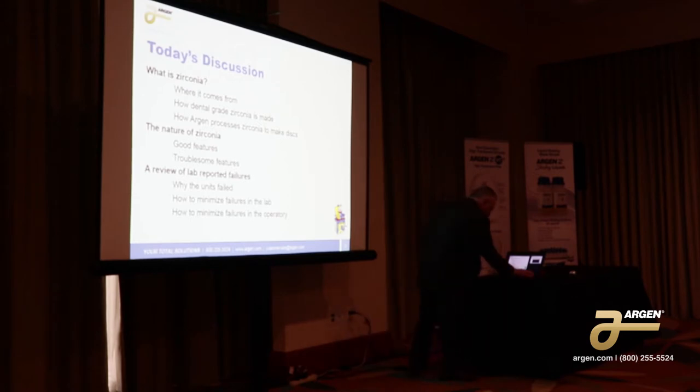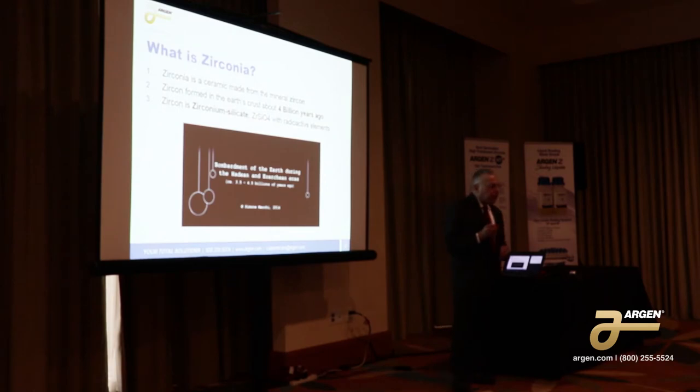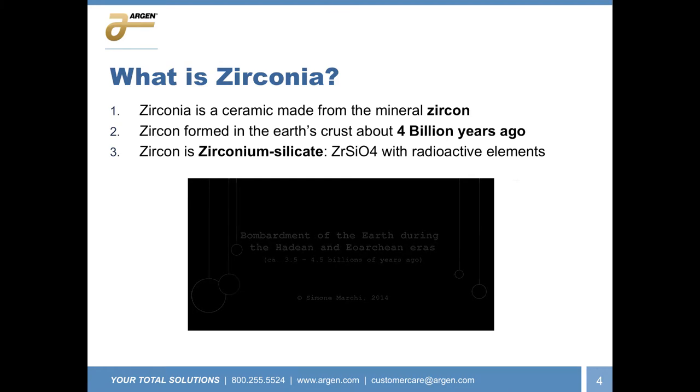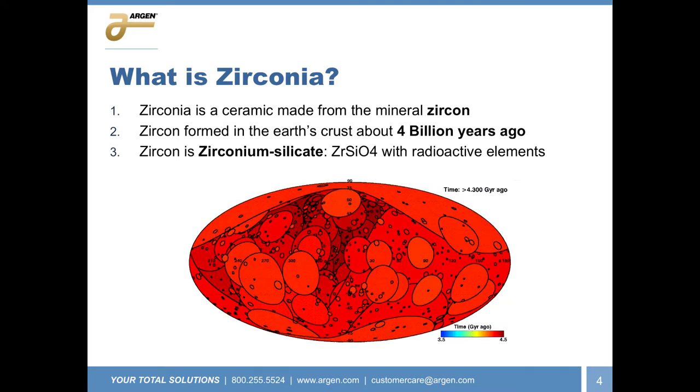So first, what is zirconia? Well, zirconia is made from the mineral zircon. And zircon is a very special mineral. It was one of the first minerals formed three to four billion years ago. This is when the solar system was first created, and the earth was still a rock. What was happening deep beneath the earth's mantle? Zirconium silicate was being formed.